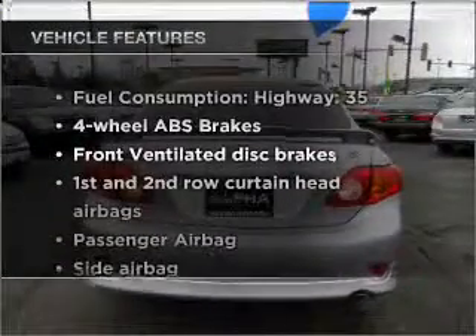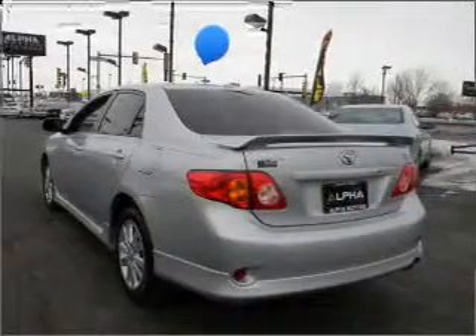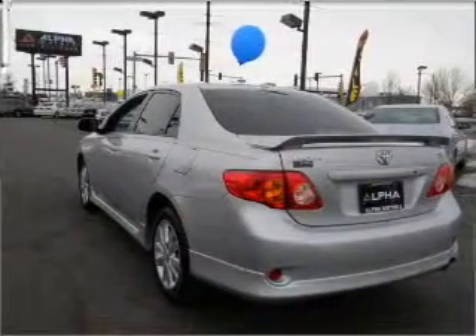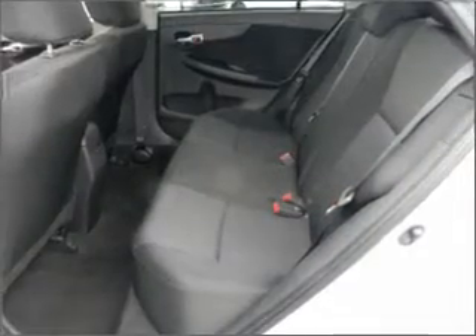Plus, enjoy these notable features that are included in this vehicle: air conditioning, power door locks, power windows, power steering, cruise control, power mirrors, and AM/FM stereo with a CD player.